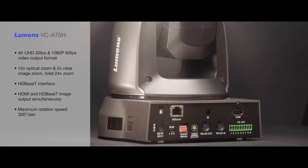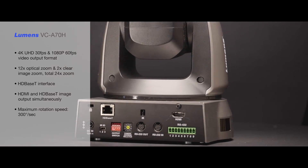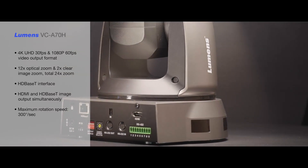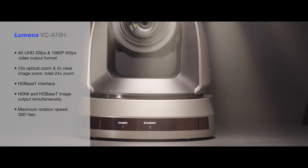Lumens PTZ cameras are renowned for their quality optics, ease of integration and reliability, along with high speed precise positioning to ensure the highest quality images over the long term.